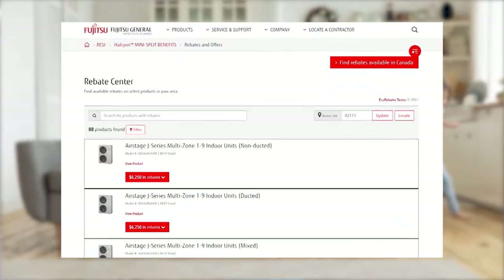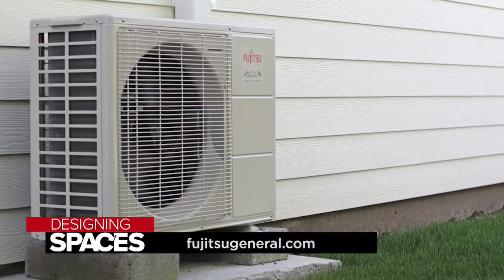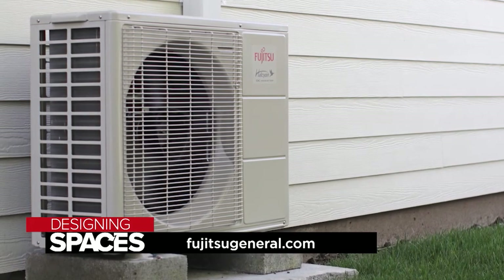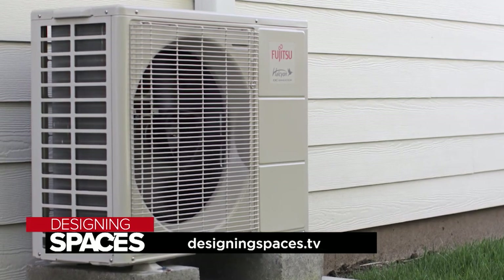Your energy bills can be reduced by up to 30 or sometimes even 40 percent. Many states are offering Energy Star related rebates for the installation of a Fujitsu mini split system. A mini split system is the most efficient way to cool or heat your space all year round. To find out more about the many benefits of a Fujitsu General mini split heating and cooling system, visit FujitsuGeneral.com and visit us at DesigningSpaces.TV.